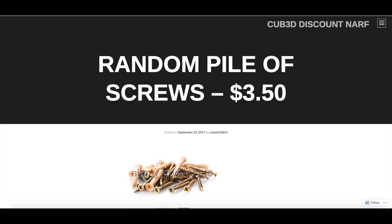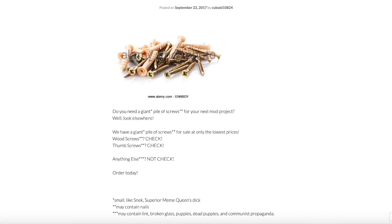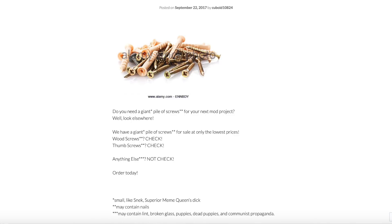Michelle Drum Spring, one dollar — hey, this may actually be something reasonable. Oh, never mind. Highest quality drum set from Michelle Industries — you can probably cram this in a drum magazine if you try hard enough. Cheap, buy now. Ability to play drums not included, shipping not included. We claim no responsibility if a used Q-tip arrives in place of your order. Random Pile of Screws, $3.50 — do you need a giant pile of screws for your next mod project? Well, look elsewhere. May contain nails, lint, broken glass, puppies, dead puppies, and communist propaganda.